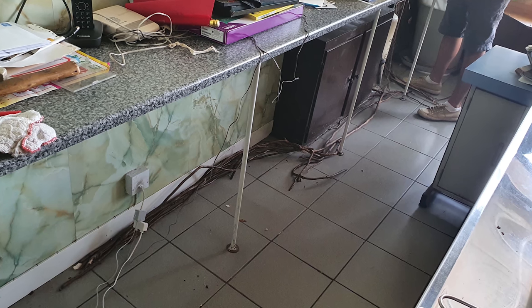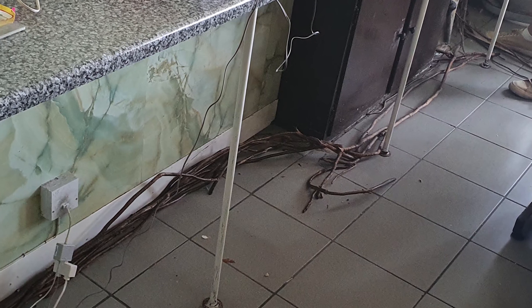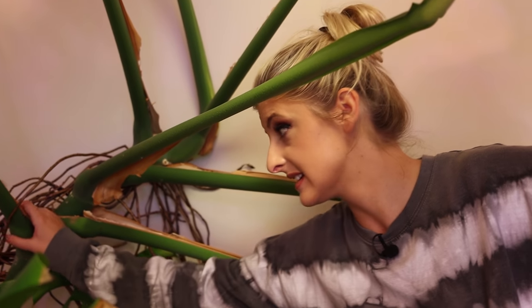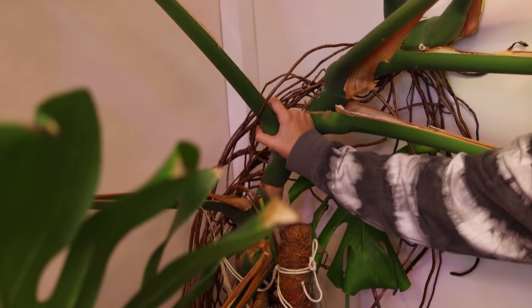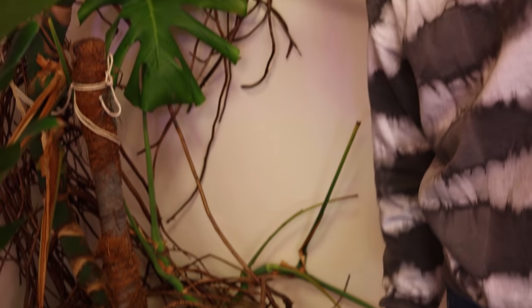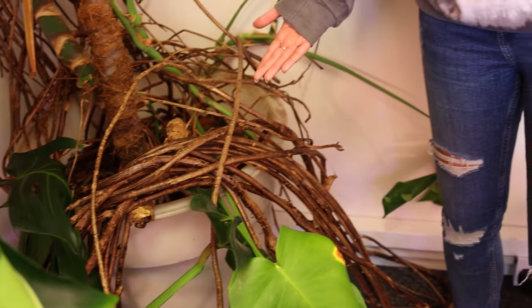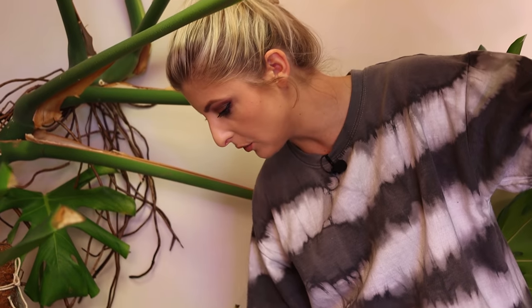I want to talk about these because they might not look like much, but these are its aerial roots. I've had to pile them up on top of the pot because when I went and picked up this monstera from the Chinese takeaway where it was growing, these aerial roots were growing around about four meters along the floor of the shop. The entire tree had attached itself to the wall, and all of these were just growing along the floor. They're really, really long roots — about four meters plus.